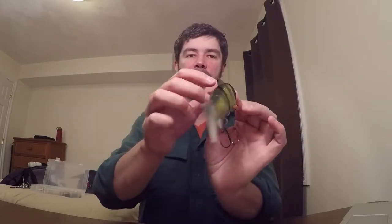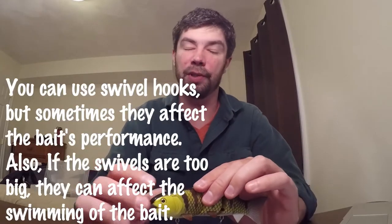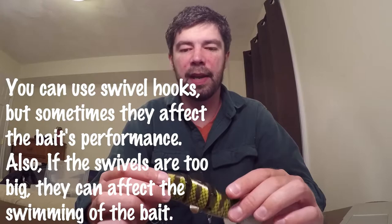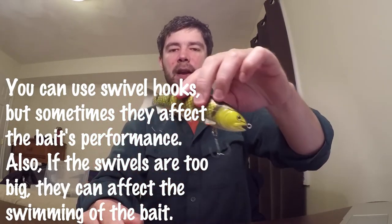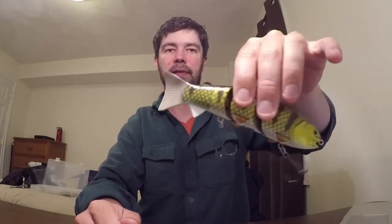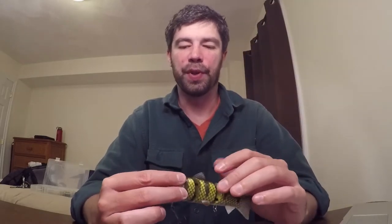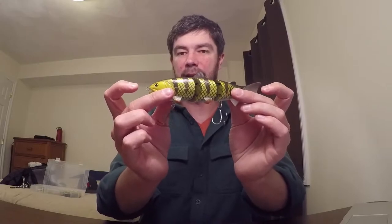I've actually gotten it to do 360s. You can swim it in circles, which is really cool. When you rip it down, you get a lot of flash and flare and the bait appears to turn around and look at whatever's tracking it. But if the handle of your rod is too long, you won't be able to rip down and it'll get caught in your arm. And if it's too short, you're going to catch some big bass with these — bass as big as the lure or a lot bigger.